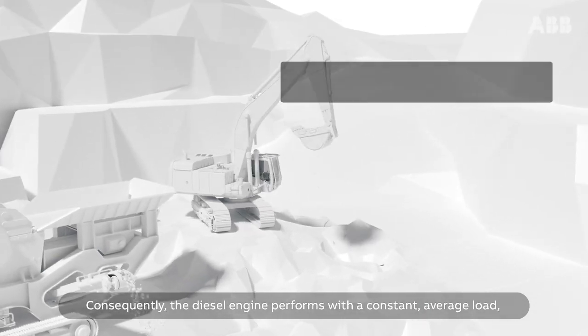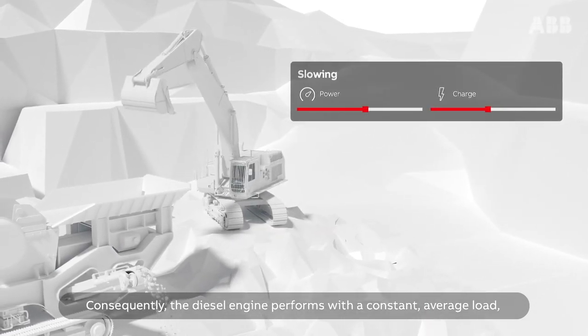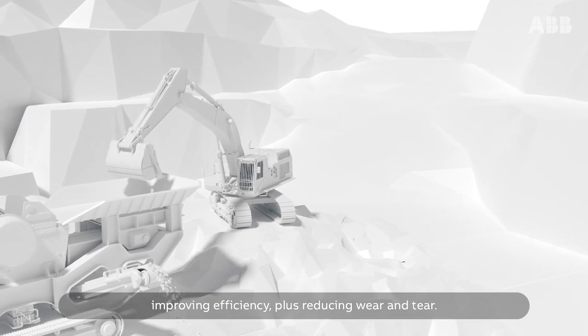Consequently, the diesel engine performs with a constant average load, improving efficiency and reducing wear and tear.